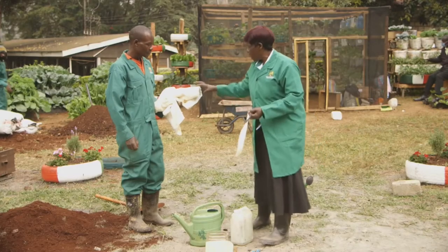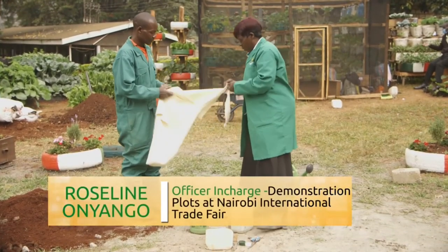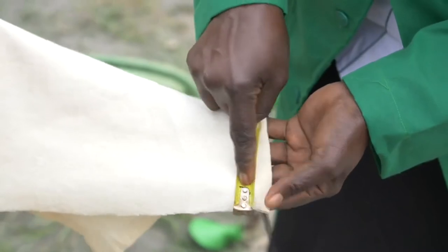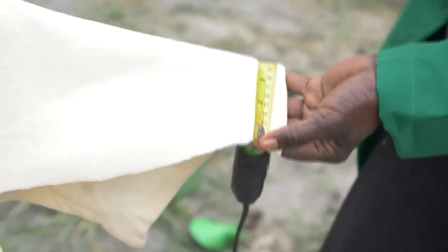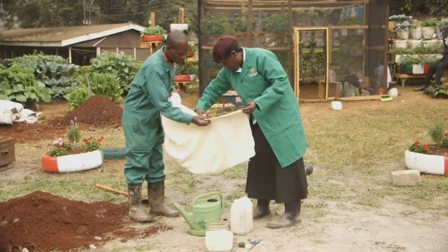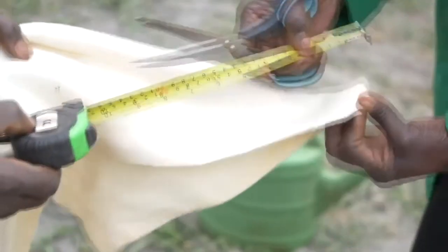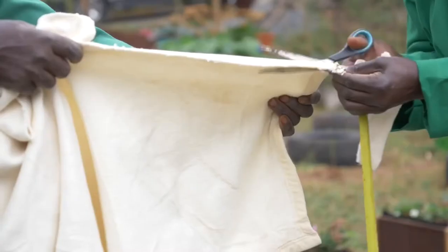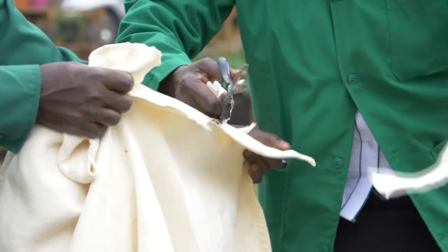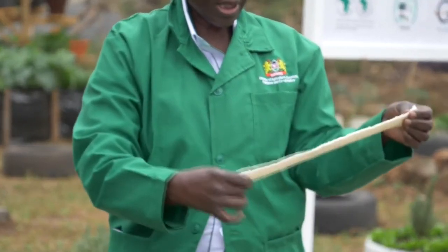To start off, we need a tape measure. We are going to measure 2 centimeters wide and 30 centimeters long. 2 centimeters is up to here. Then we again measure 30 centimeters, which is up to here. You will hold it for me so that I cut and we test. Our wick material is 2 centimeters wide and 30 centimeters long.